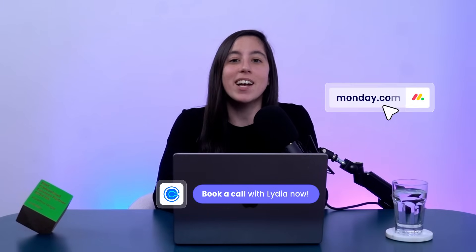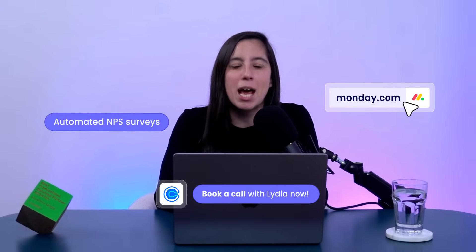Want a seamless way to track customer satisfaction? With Monday.com, you can send automated NPS surveys, collect responses in real time, and use AI to instantly categorize feedback as excellent, good, or poor — all in one place. Let me show you how.